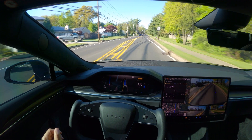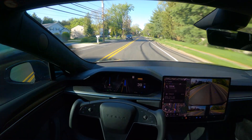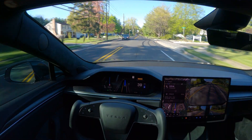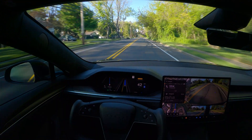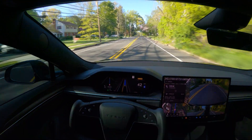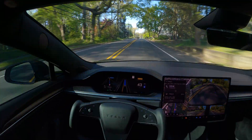I see a sign for reduced speed ahead, so let me see if it's going to automatically reduce the speed. Right now there's a sign for 40 miles per hour. It's not slowing down much — still going around 40 to 43 miles per hour, about 2-3 miles over the speed limit.